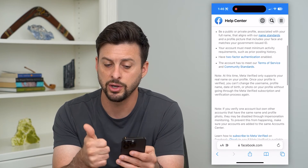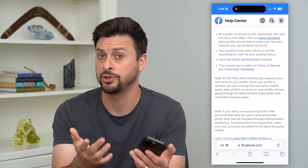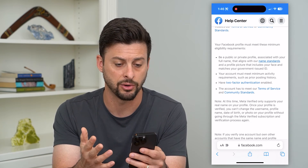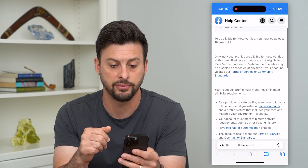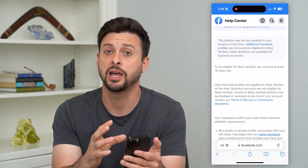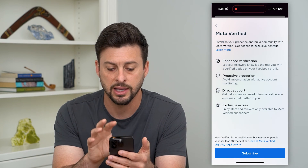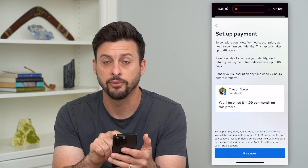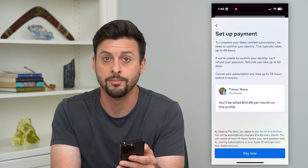I recommend turning on two-factor authentication and making sure your name is the name you were born with or that is on your birth certificate. Go through here and make sure you've met the terms of service, that you're 18 years or older — all of these different things — so they meet the requirements. Then you can go back into Facebook, hit Subscribe, and subscribe for $14.99 to be verified through Meta.